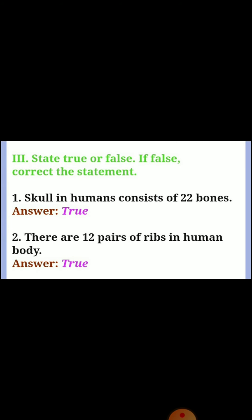Third, state true or false; if false, correct the statement. Question one: skull in humans consists of 22 bones. Answer: true. Question two: there are 12 pairs of ribs in the human body. Answer: true.